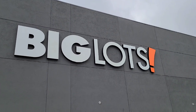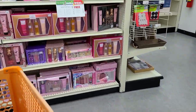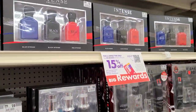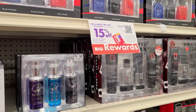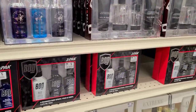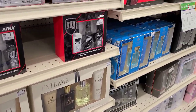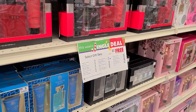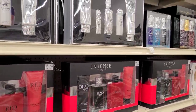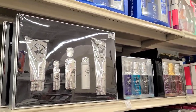Hi guys, I'm going shopping at Big Lots — would you like to come? Let's go inside! So this week, December 5th through the 12th, Big Lots has select gift sets for buy one get one free. If you guys need to pick up a couple of gifts for anyone, they have a few makeup and cologne sets you can get buy one get one free.